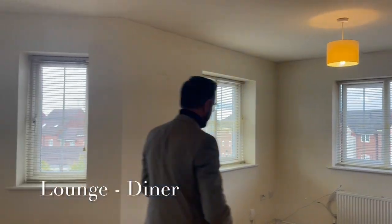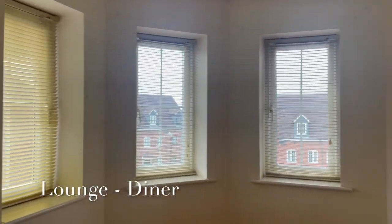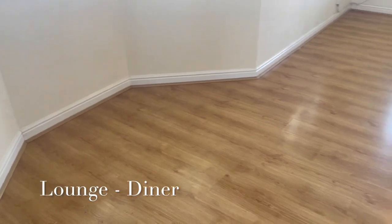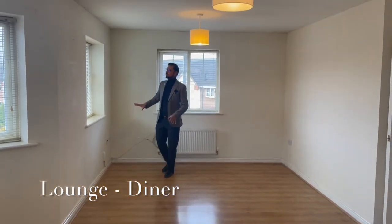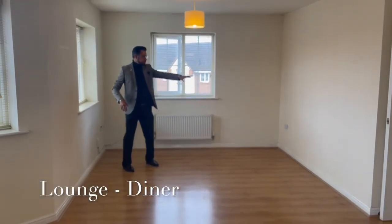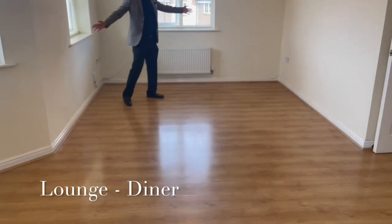If you just come into this corner, this is the Virgin Media point here. So your TV, satellite, cables, and internet — everything would be kind of here. You'd probably have your sofa over there. It's really, really good. A nice space — ideal for a couple, I think — and you'd probably put a dining table over here.